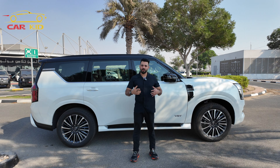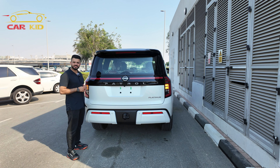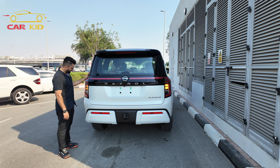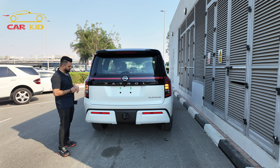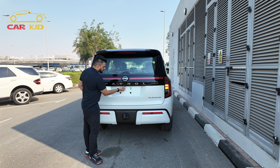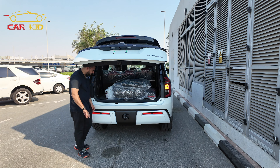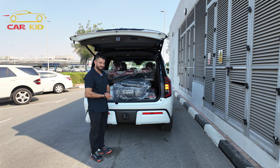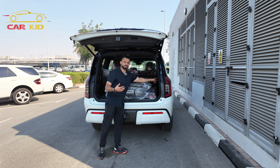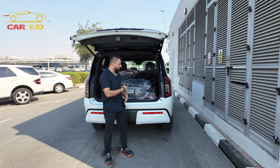At the back, the Nissan Patrol 2025 has a totally new shape. The C-shaped lights from the front are echoed at the rear, with both lights connected by a light bar featuring the Nissan logo and 'Patrol' written in black trim. There's a nice spoiler, and the tailgate opens to a big cargo area. Nissan provides an off-road kit here, and there are buttons to fold the third-row seats for a larger cargo area, plus suspension buttons.